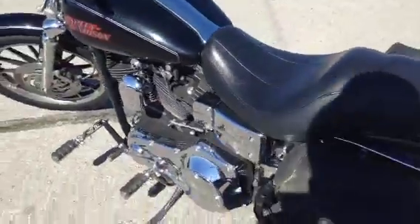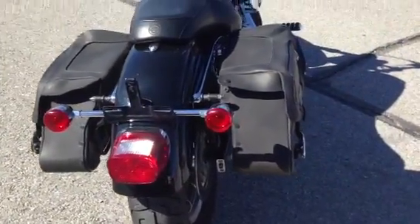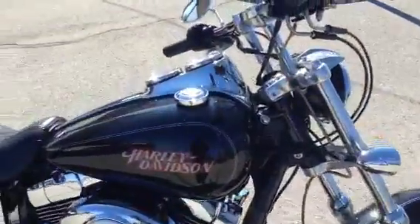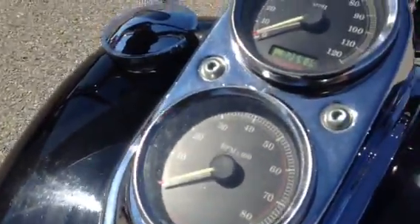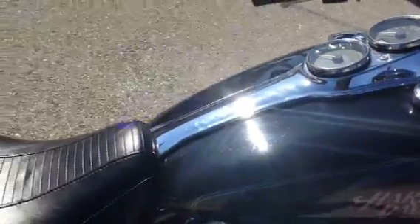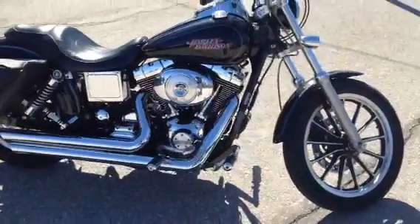It is carbureted in 2004. We've gone through it — just like all our used bikes, we go through all of them to make sure it's right when we sell it. It sounds really good, and it's got 26,919 miles on it. It's got the Harley rumble.